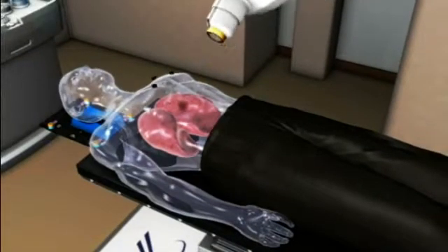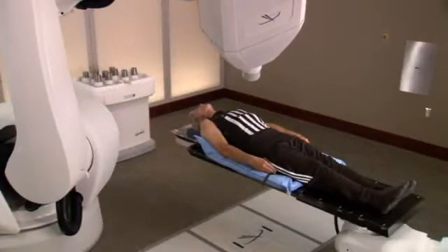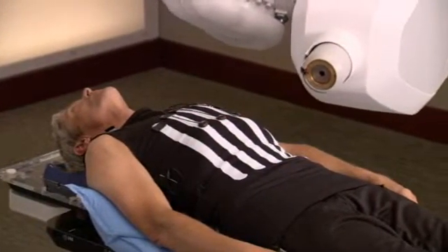Combined with Accuray's Excite Lung technology, doctors are often able to treat lung tumors without subjecting you to incisions or other invasive procedures. As a result, your treatment is more comfortable, radiation is delivered more accurately, and treatments can be completed in a shorter period of time.